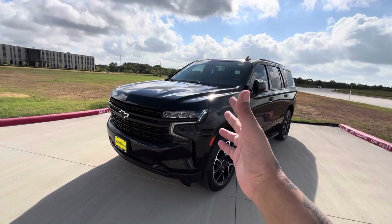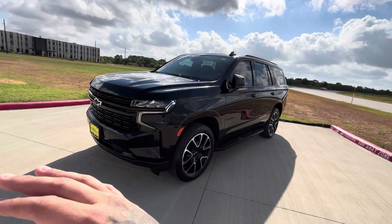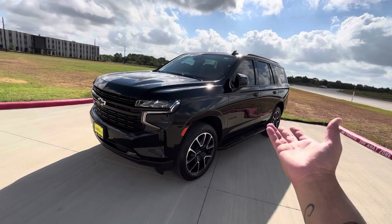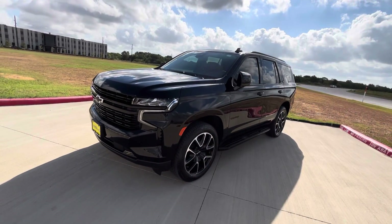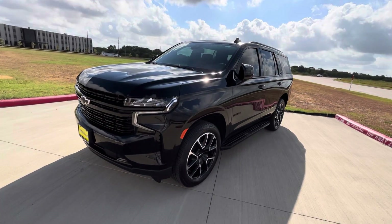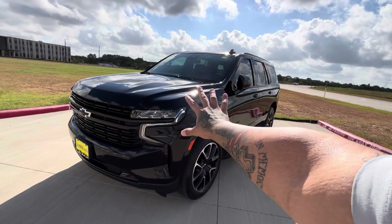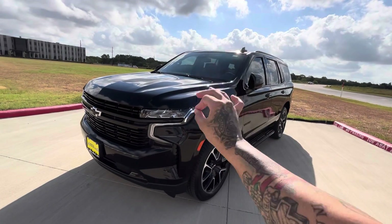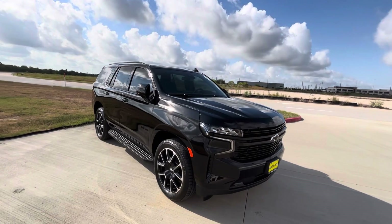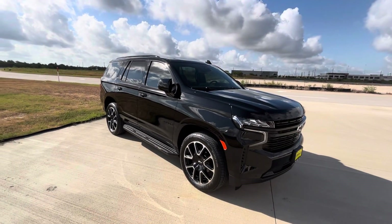But when it comes to gas mileage on this vehicle — great vehicle. I was worried it was going to drink mad gas being an SUV, but no. You can put any type of gas you want in this car and it's great on gas. If you're worrying about gas, don't worry about it with this SUV. It's really, really good on gas.